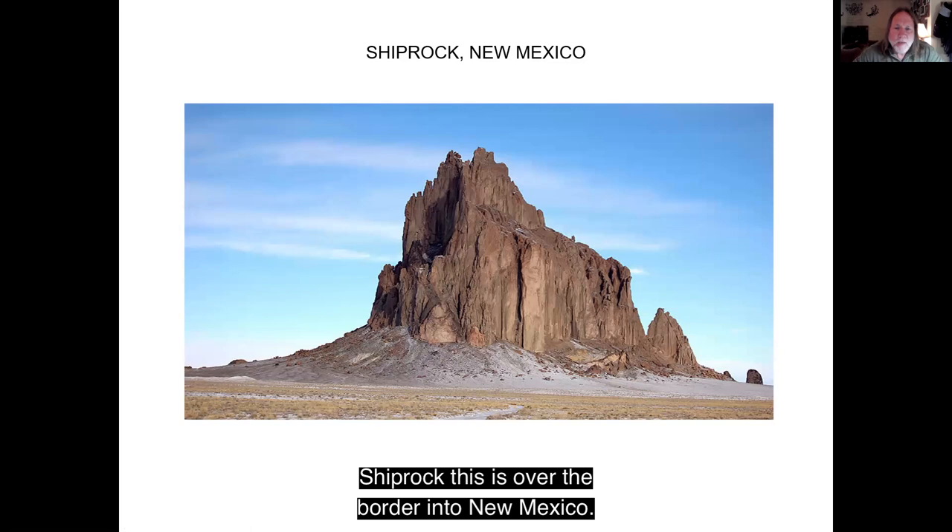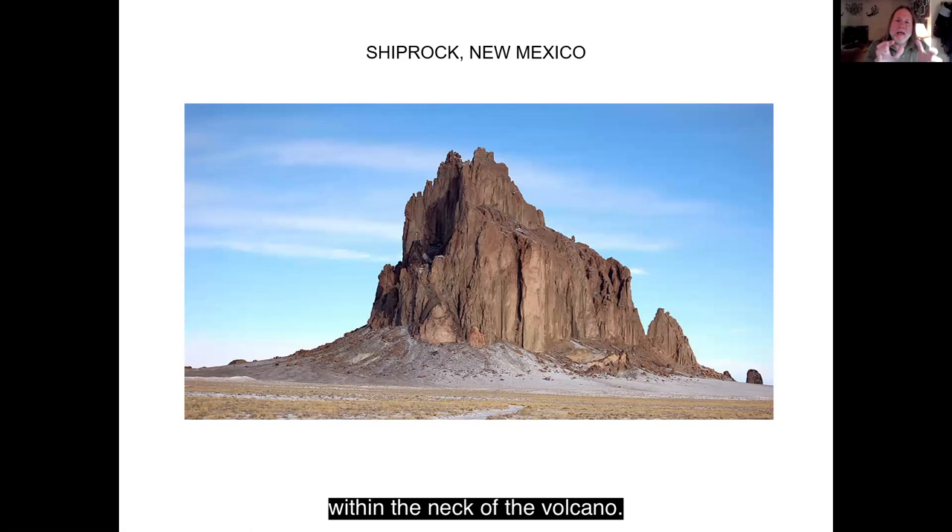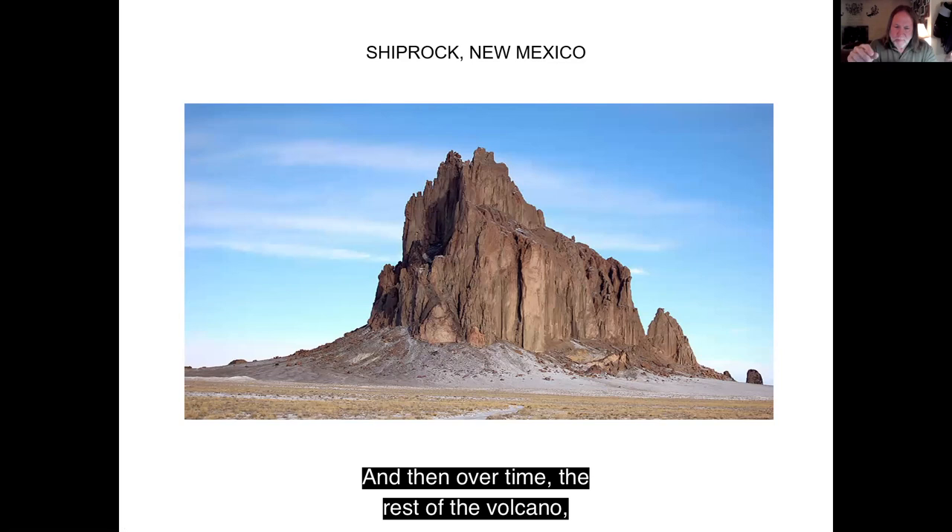Shiprock is just over the border into New Mexico. Shiprock is a volcanic neck. Sometimes the magma coming up through a volcano stops before it erupts and cools within the neck of the volcano. Over time, the rest of the volcano erodes away, just leaving the material that was in the neck — that's why it's called a volcanic neck. It's called Shiprock because from a far distance it looks like one of those old sailing ships with the big masts and sails.